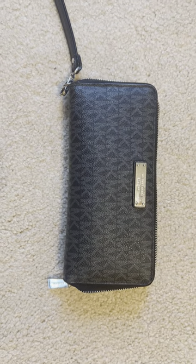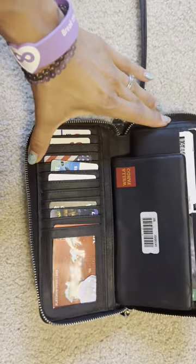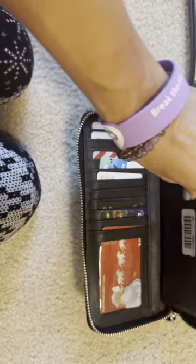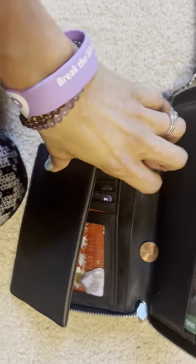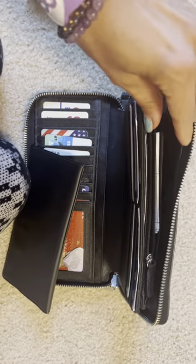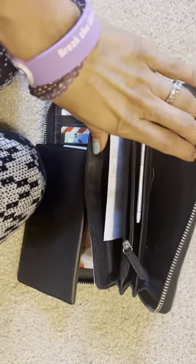This is my honest review of the Michael Kors wallet. I've had this for about six years and it is still in such great condition. It's got so much space for all my cards. It's got a couple pockets right here where you can slide stuff in, and it's just got so much space for such a small sort of wallet.